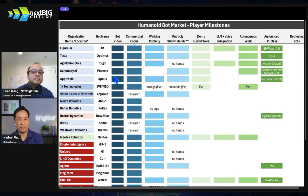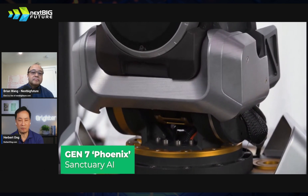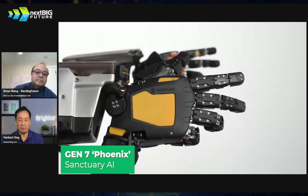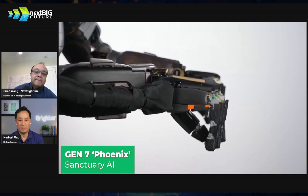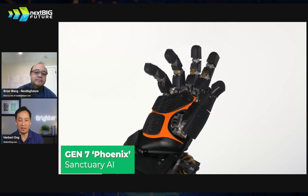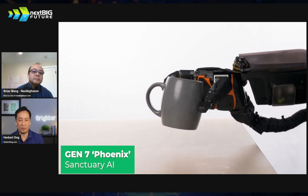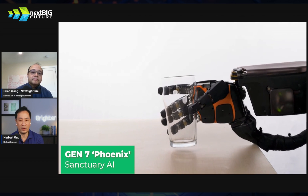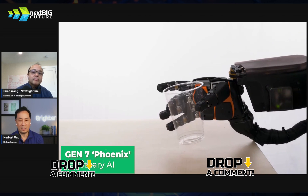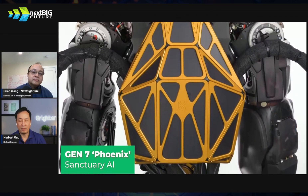Sanctuary AI — I just interviewed their CEO, very interesting what they're doing. They're in Canada, and in the last two months they partnered with Accenture, with Magna, and then with Microsoft just a few days ago. Microsoft is going to provide the AI, Magna is going to build the bots and pilot them in their automotive supply chain, and Accenture will introduce them to companies. These guys are so focused on the hands — they haven't yet shown you the legs because the CEO said legs aren't that important. Ninety percent of useful work is through the hands.